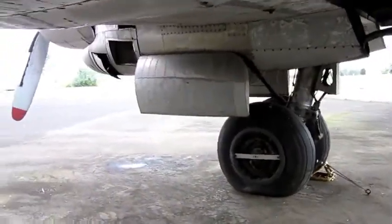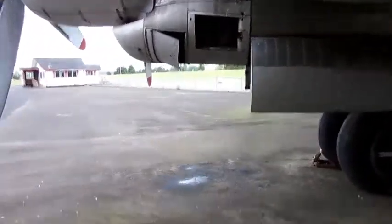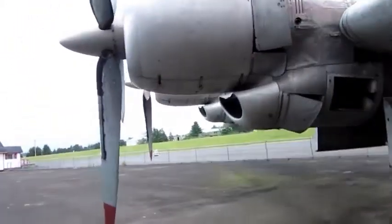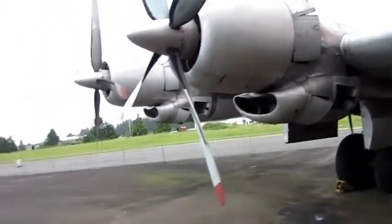When Aerospace Lines converted the plane from the original Boeing 377, they did not upgrade the power plants. So the plane still has the original Pratt & Whitney R4360 Wasp Major engines.